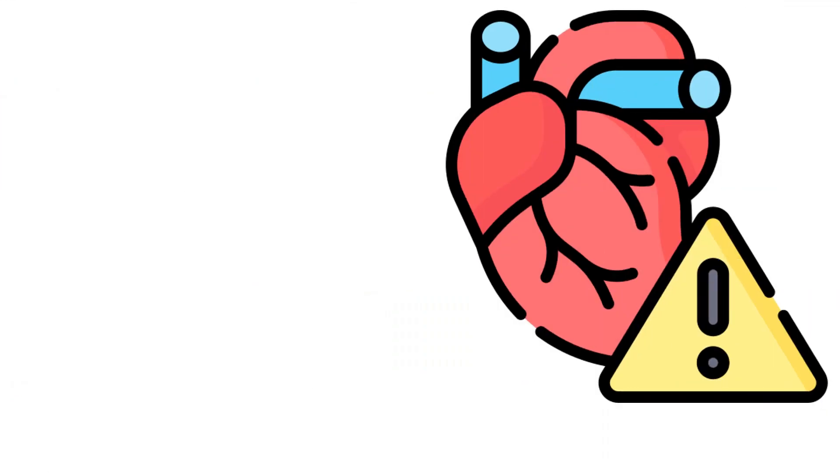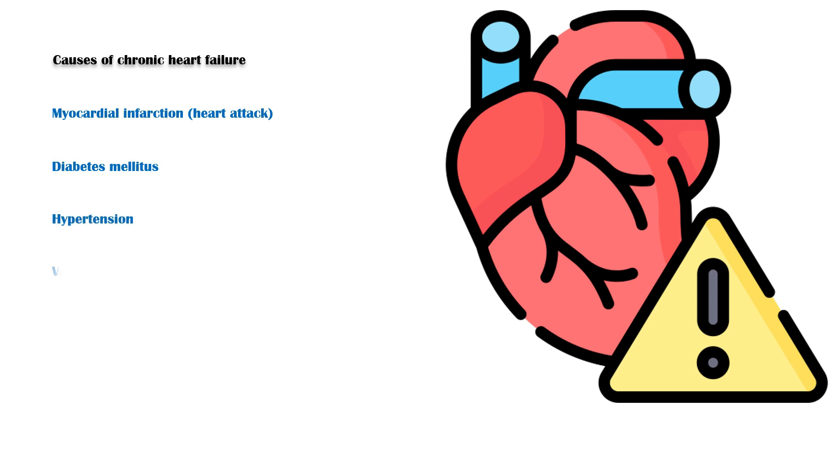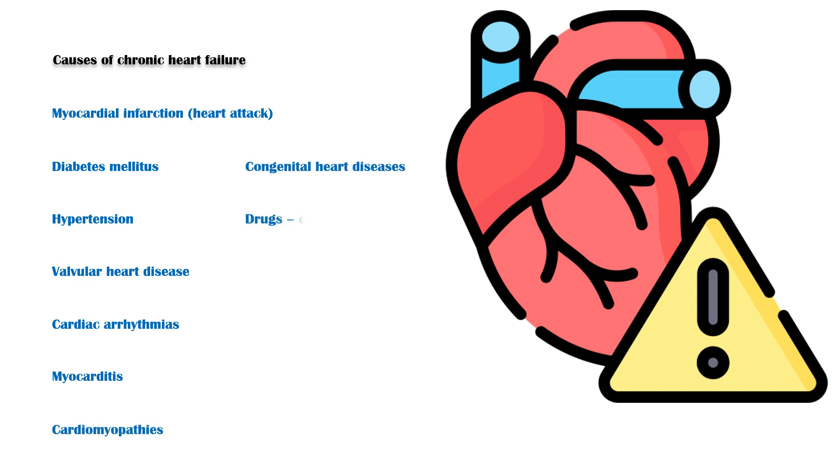Heart failure can be broadly categorized as acute heart failure and chronic heart failure. Causes of chronic heart failure include the following: myocardial infarction or heart attack, diabetes mellitus, hypertension or high blood pressure, valvular heart disease, cardiac arrhythmias, infection of the heart muscle also called myocarditis, cardiomyopathies, congenital heart diseases, drugs such as cocaine and doxorubicin, alcohol, and constrictive pericarditis.